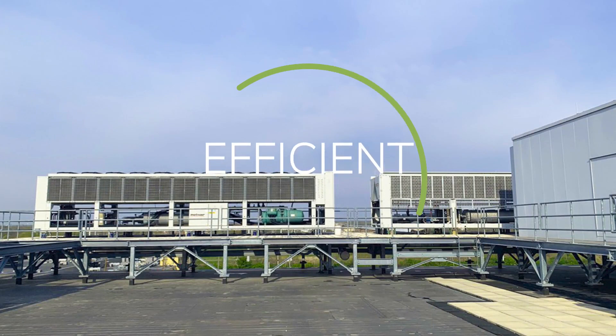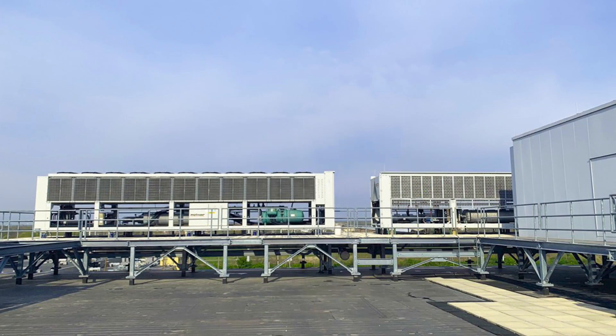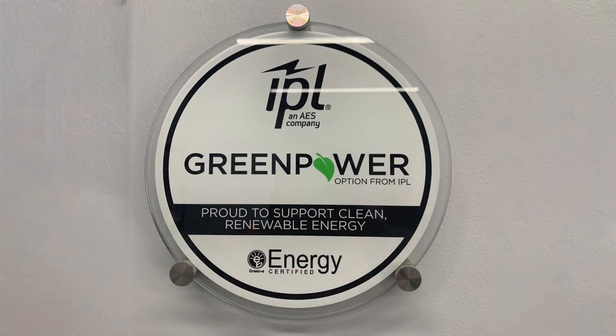The chillers take advantage of free cooling, which helps lower the PUE, which in turn helps our data center run more efficiently. All of the power in IND2 is green and is provided through renewable energy credits, and is a mix of wind and solar power.